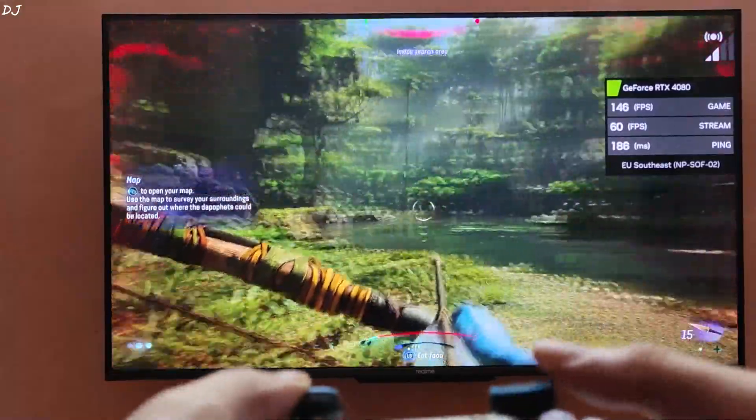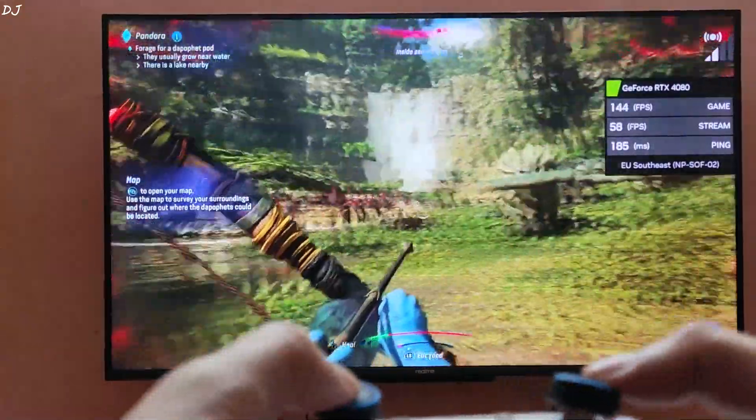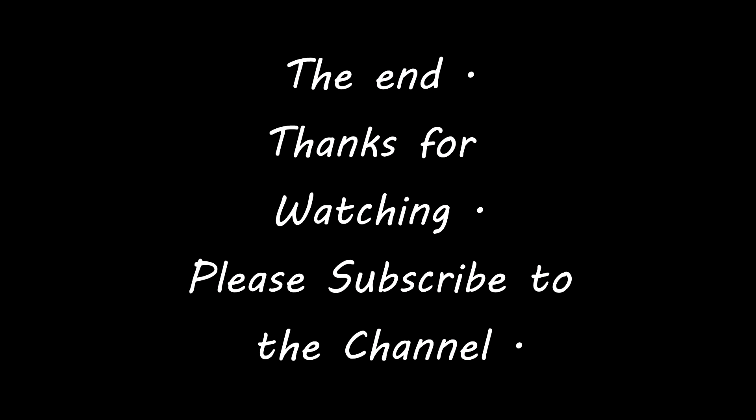So the game ran very nicely with very stable performance. That's it with the video guys — I hope you found it useful. Thanks for watching, have a nice day. Bye bye.